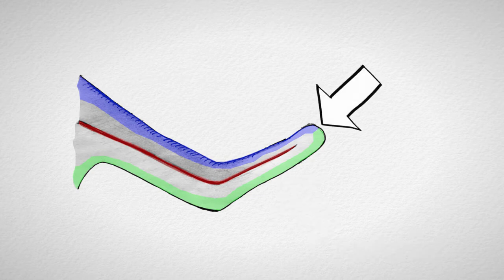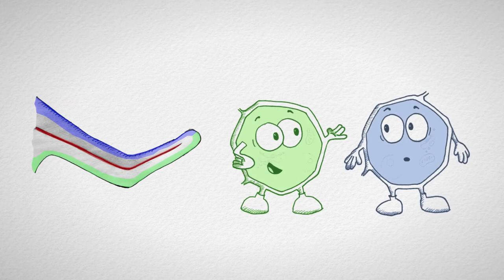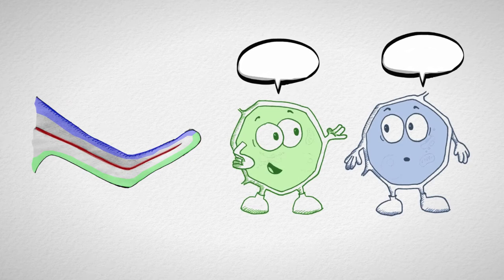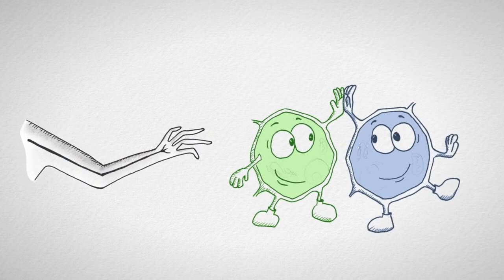Drittens muss die Wunde zwei Arten von Gewebe verbinden: das Gewebe an der Daumenseite des Arms nennt man anterior, das Gewebe der gegenüberliegenden Seite posterior. Nur wenn diese beiden Gewebetypen aneinandergrenzen, kommt es zur Regeneration. Die Arbeitsgruppe von Professor Tanaka hat herausgefunden, dass zwei Signalmoleküle entscheidend sind: das Protein FGF8, welches nur von anteriorem Gewebe produziert wird, und das Protein SHH, welches nur im posterioren Gewebe gebildet wird. Nur wenn diese beiden Proteine zusammenwirken, gelingt die Regeneration.